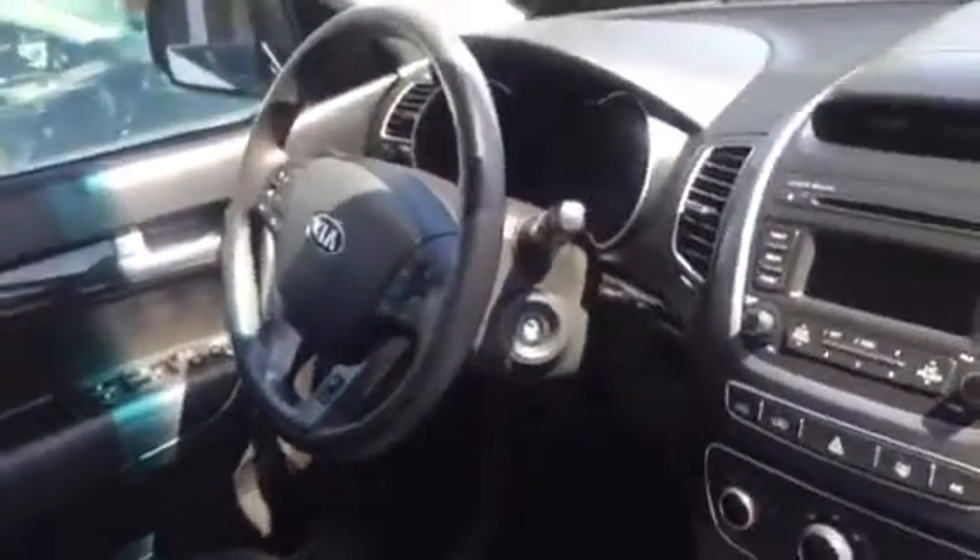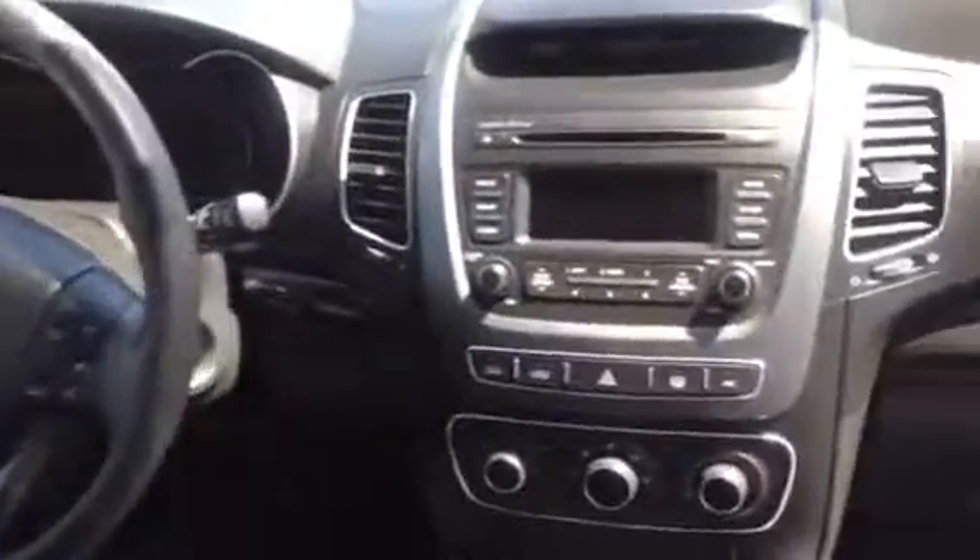Here in the front, you'll notice that the Sorento does come with power windows, power locks. You'll also have Bluetooth and cruise control as well. In addition to that, you'll have all of your USB hookups there, so as soon as you plug in your phone into the USB port, all of your music will pop up right there on the screen.